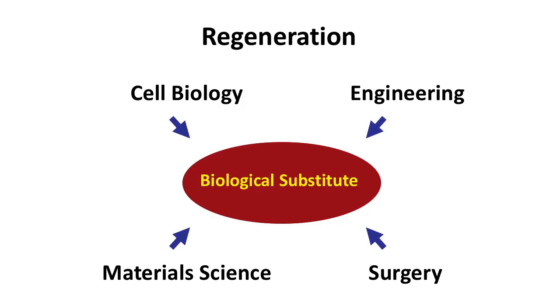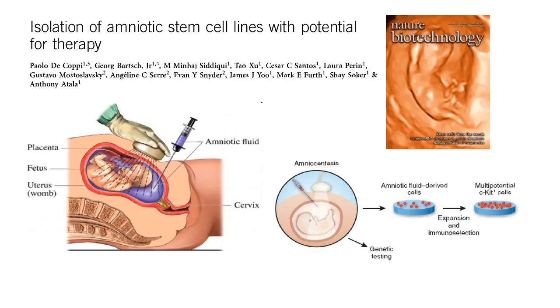In surgery, sometimes we are facing, particularly in neonates, a lack of tissue for regeneration. In those situations, it would be great to create an engineered tissue outside the body for transplantation. One of the problems is the cells that we can derive from the neonate to generate those tissue. One of the cells we've been interested in, particularly in our laboratory, is cells derived from the amniotic fluid.